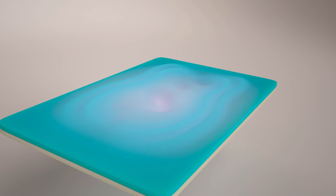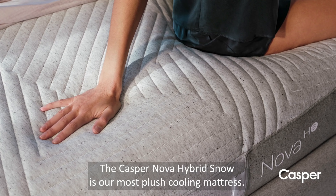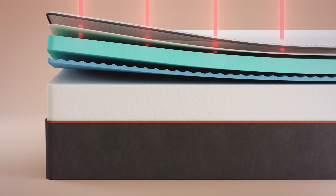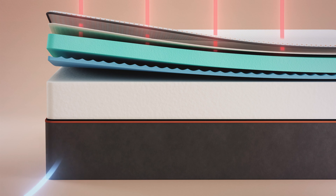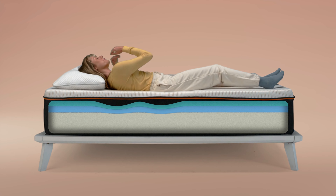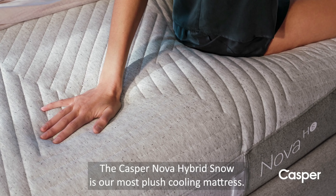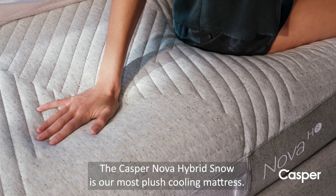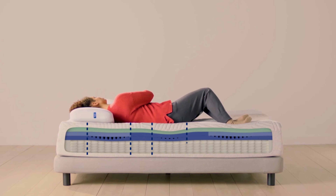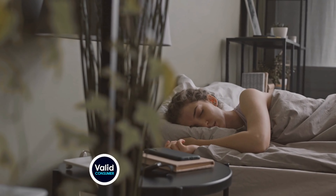Do you prefer the plush, hug-like comfort of memory foam, or do you lean towards the balanced support of hybrid designs? Nectar's mattresses are known for their luxurious, pressure-relieving memory foam that cradles your body, making it perfect for side sleepers or anyone with joint pain. Casper offers a range of options, including hybrid models with zoned support to provide targeted relief for your back and hips, ideal for those who experience lower back discomfort.